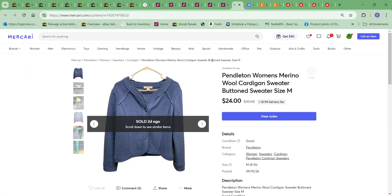Next item was on Mercari — this Pendleton wool cardigan, which was kind of like a jacket really. I took an offer of $24 for this and the cost to me on it was $3.25.